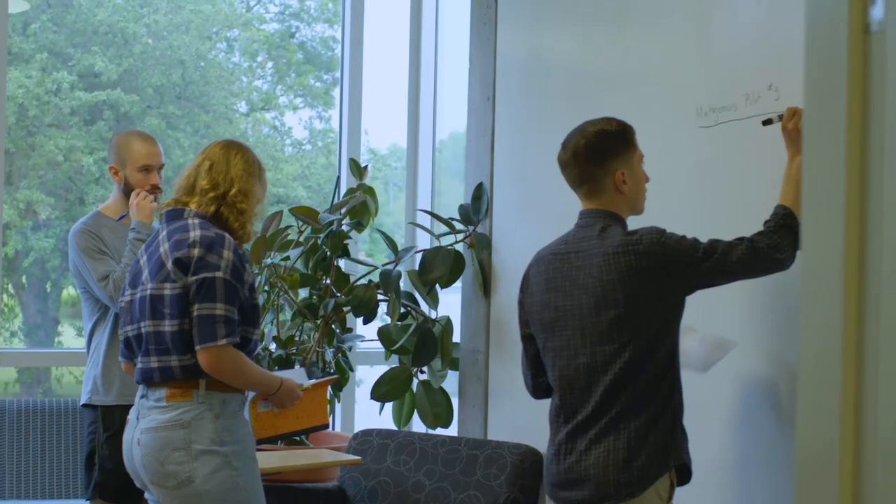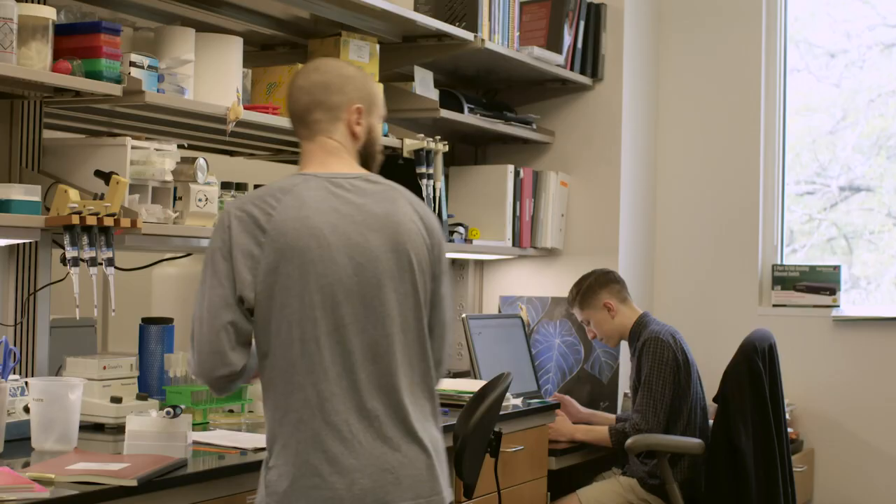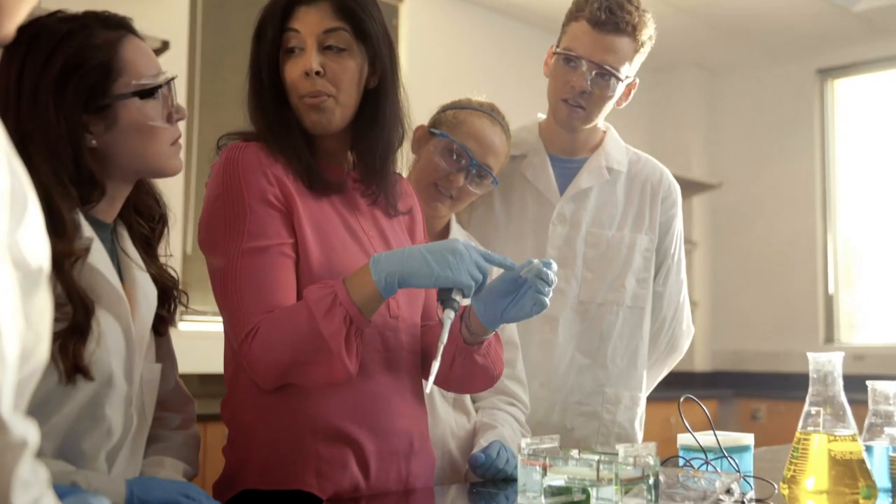So in this space, there are no siloed departments. If you're a physics major, you'll share more than 24 research labs, seminar rooms, and common spaces with kinesiology, biology, mathematics, computer science, and chemistry majors.